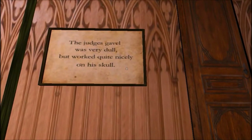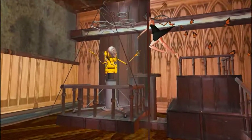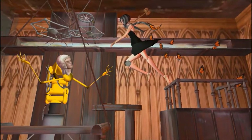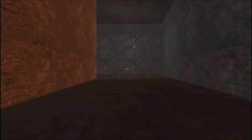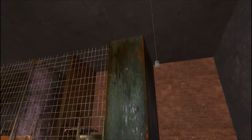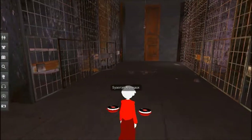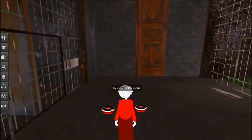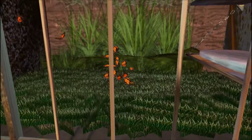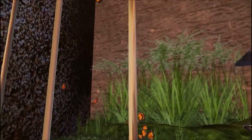The judge's gavel was very dull but worked quite nicely on his skull. I don't remember that door being there. I think that's supposed to be her made out of butterflies or something.